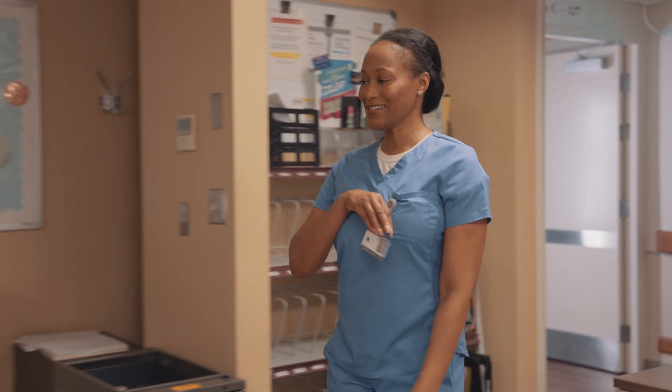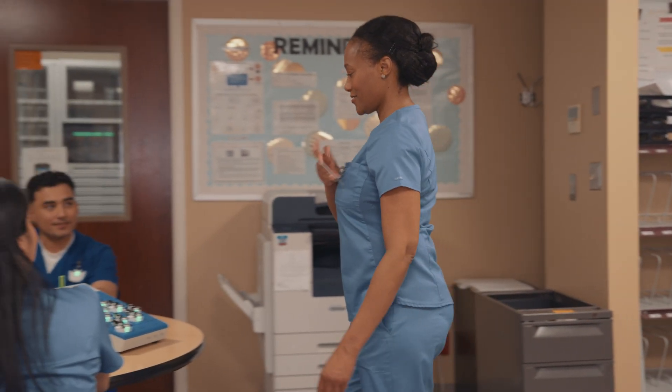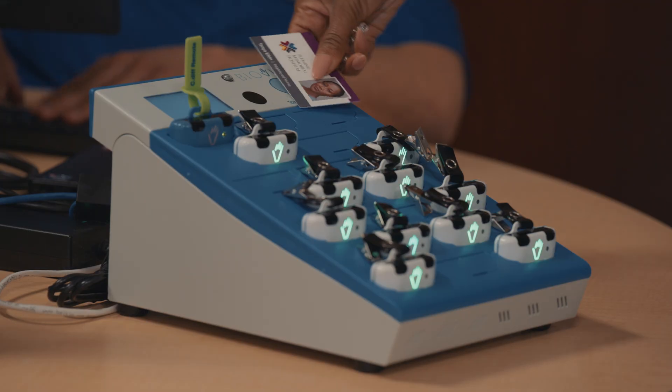Additionally, BioVigil works with your existing dispensers, so there is no need to switch products. Upon starting a shift, a staff member scans their hospital ID at a base station.